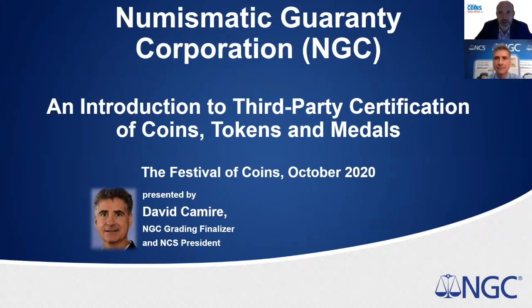Welcome to this special webinar, part of the Festival of Coins event running on allaboutcoins.co.uk. I'm Matthew Hill, editor of the All About Coins website and Coin Collector magazine. We're hosting the second of two webinars today from our festival partners NGC. You can view the first one we did yesterday on our website. If you'd like to ask any questions, please use the Q&A box at the bottom of your screen.